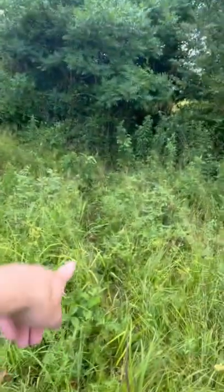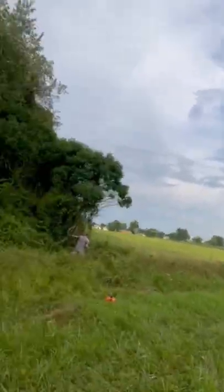Alright guys, new permission place. Putting out some mineral, putting up a camera, getting an idea of where we're gonna hunt. Found this slick trail right here. Talking to the landowner down there — we're in this little low spot and they see a lot of deer come out in this low spot and go out to that drain in the middle of the field.